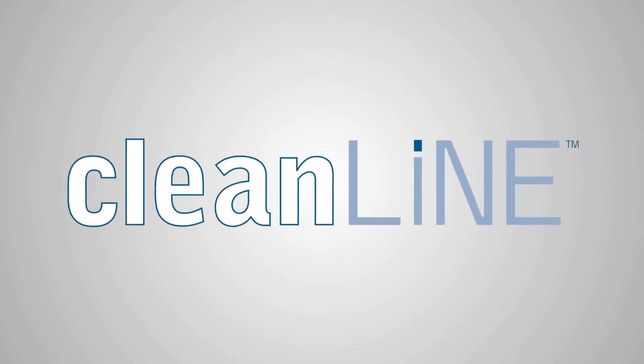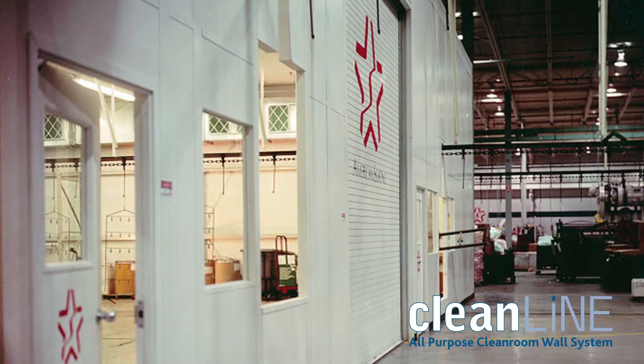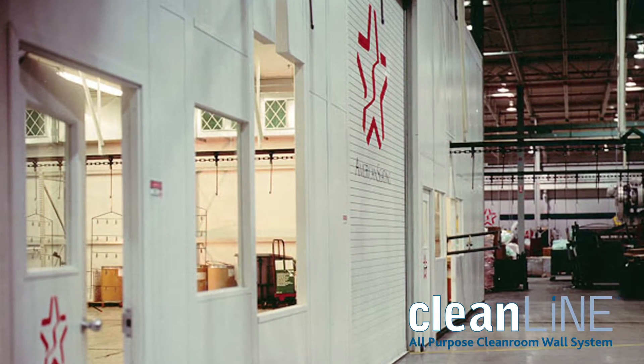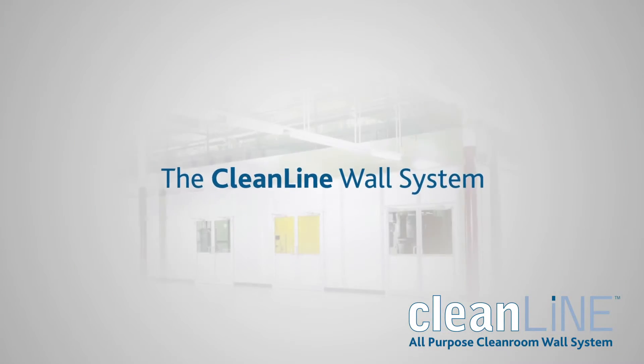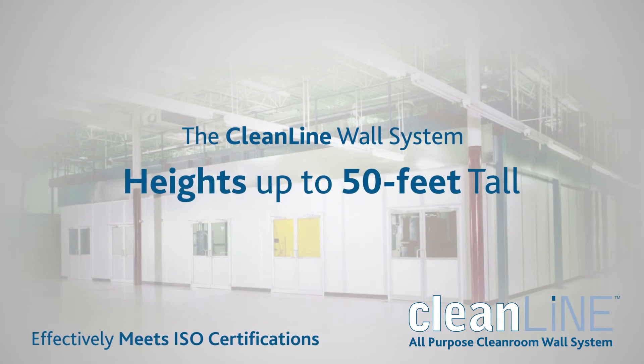The CleanLine wall system is an all-purpose clean room system from Portafab. It is designed for applications requiring quality control or to enclose and protect delicate machinery or processes. The CleanLine wall system effectively meets ISO certifications.